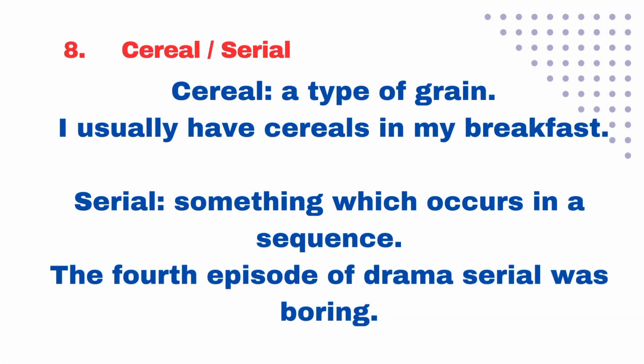C-E-R-E-A-L — 'cereal' is a type of grain. For example: 'I usually have cereals in my breakfast.' S-E-R-I-A-L — 'serial' refers to something which occurs in a sequence. For example: 'The fourth episode of the drama serial was boring.'